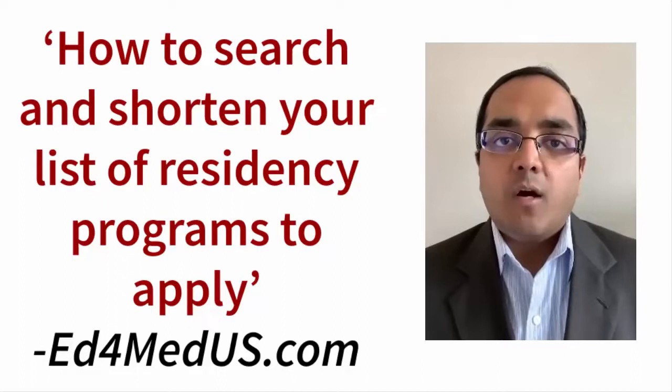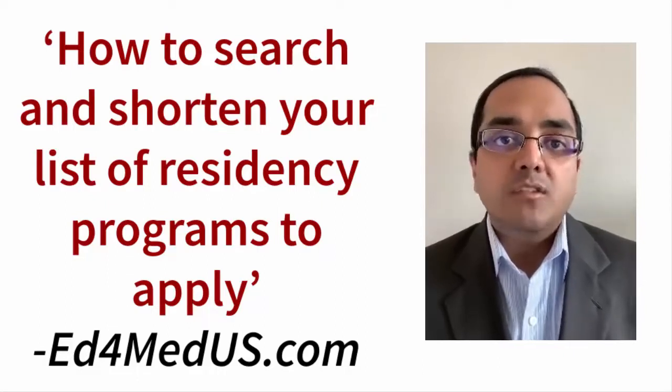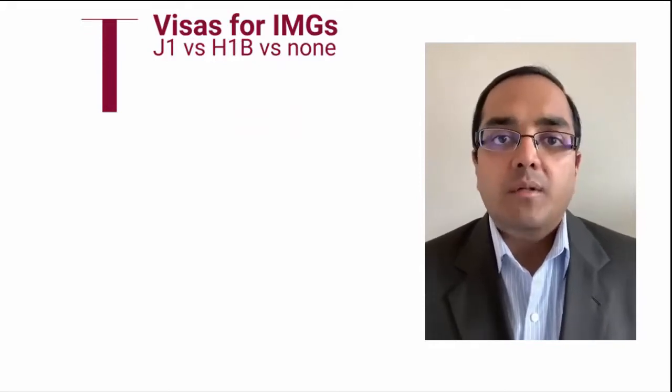Let's find out how we can shorten the list of programs where we want to send our applications. For international medical graduates, the first thing to consider is visas — is a program sponsoring J-1 or H-1B, or not sponsoring visas at all? That's a good place to start.